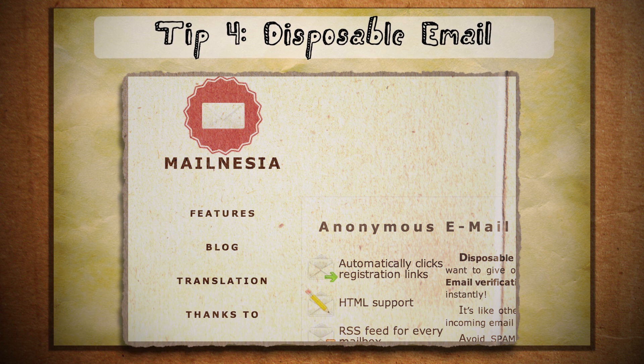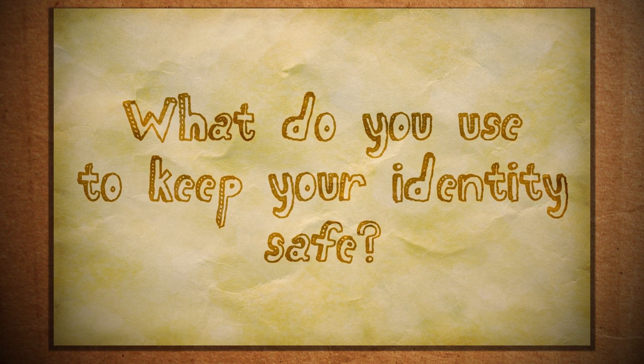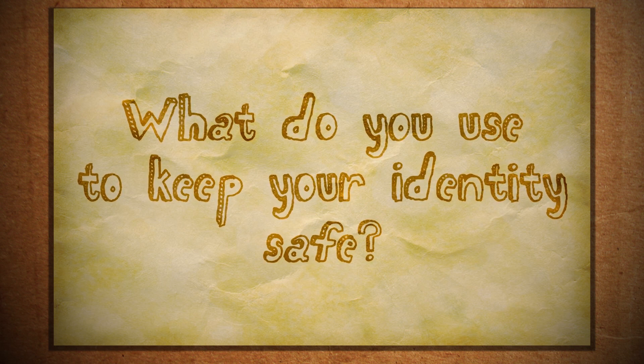Although it's not 100% anonymity, these tips will at least get you 90% of the way there. I'd love to hear some of the methods that you guys use to stay hidden online — let me know in the comments section.